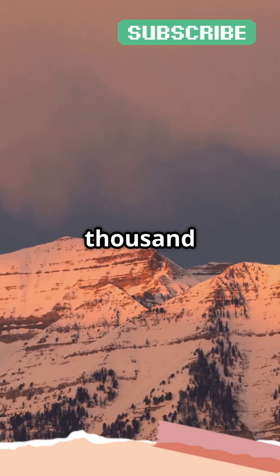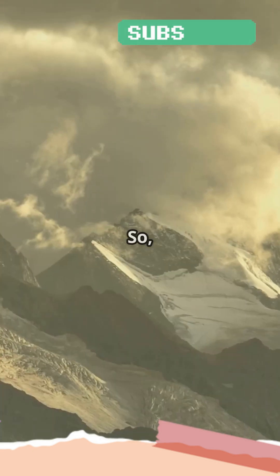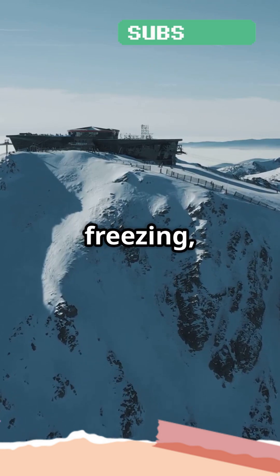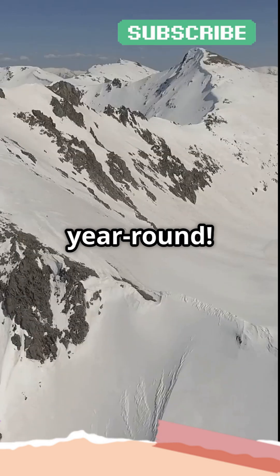For every 1,000 feet you rise, the temperature drops by about 3.5 degrees Fahrenheit. So even if it's sweltering down at the base of a mountain, the summit can be below freezing, especially if it's at a high enough elevation. This makes it the perfect place for snow to stick around year-round.